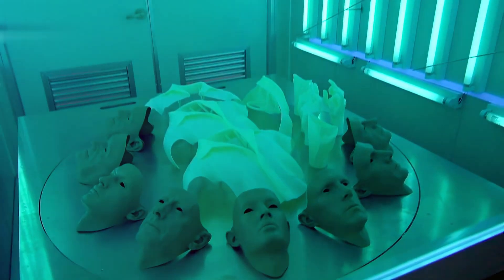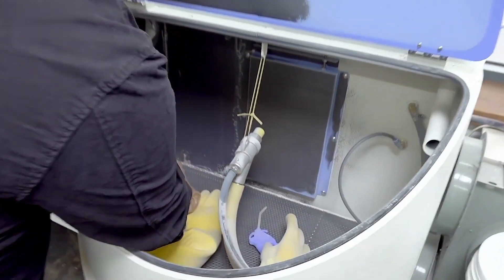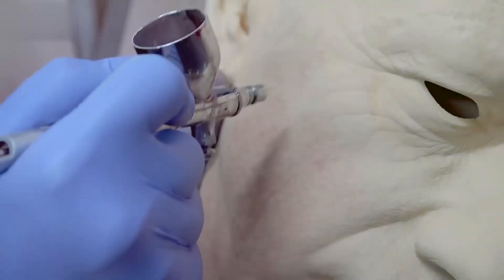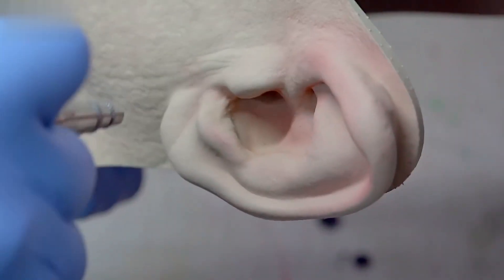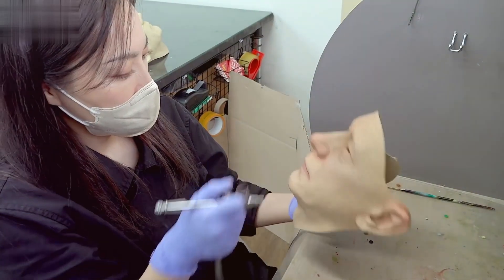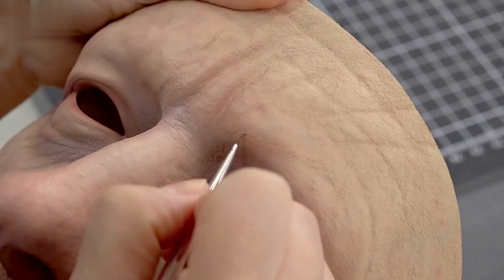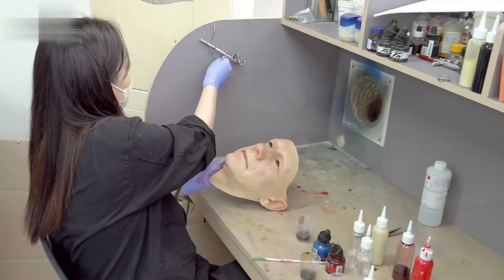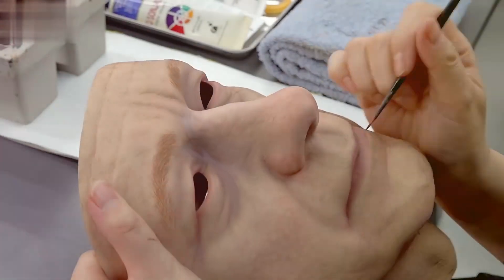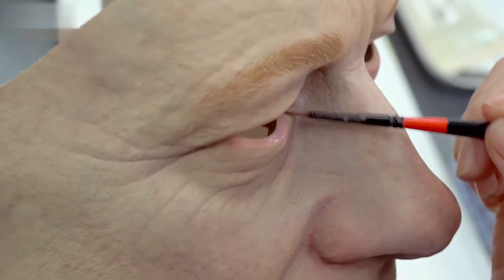What sets these humanoid creations apart is not just their mechanical prowess, but their exquisite attention to detail. Every robot part, a symphony of perfection, emerges from the depths of a 3D printer, boasting a photorealistic surface finish that challenges the very essence of reality. To ensure longevity, a protective urethane coating is delicately applied to the photopolymer 3D-printed components, elevating these robotic wonders to a realm where durability meets aesthetic brilliance.